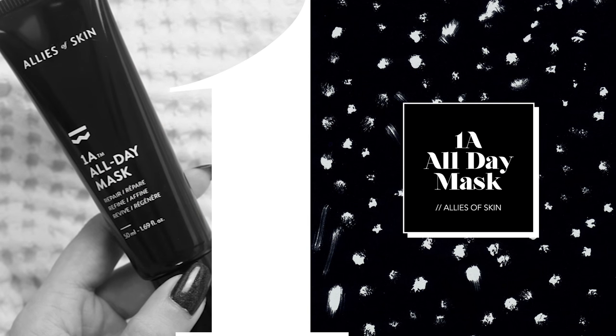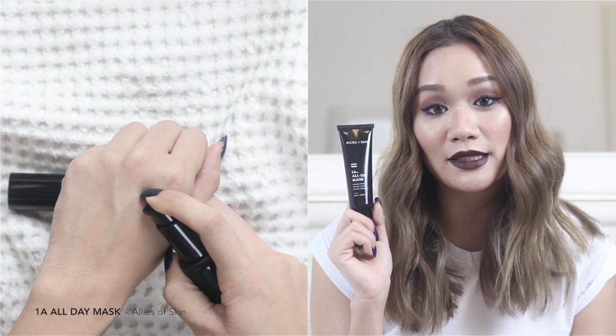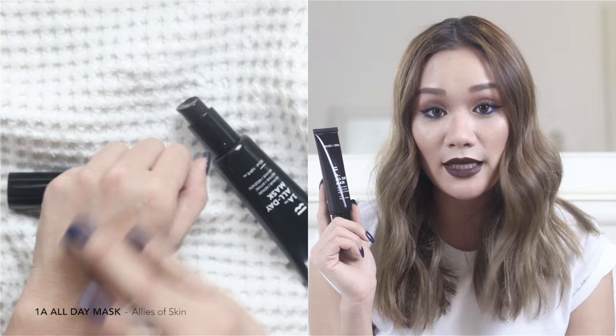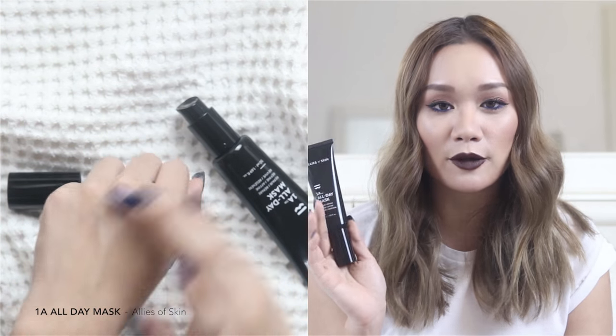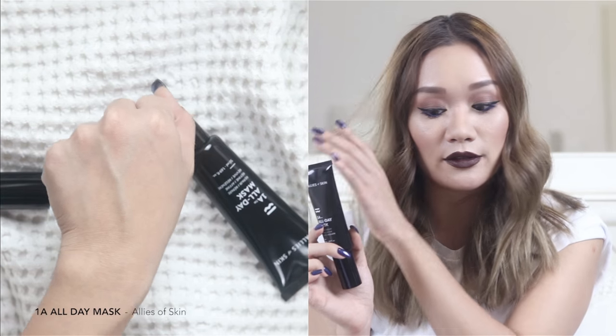The very first product I'd like to introduce is this — this is the 1A All Day Mask from Allies of Skin. It's a day mask that you can use underneath your makeup or sunblock; it works both ways. It's a really smart product that doesn't interfere with whatever else you're putting on your face.